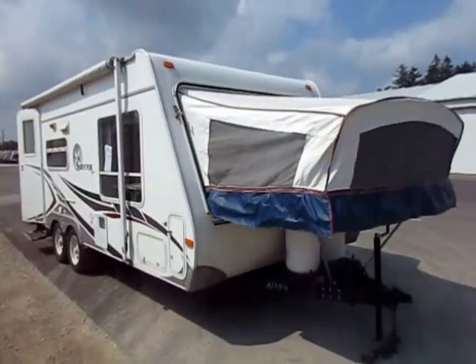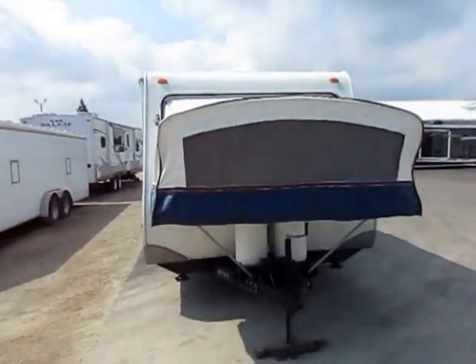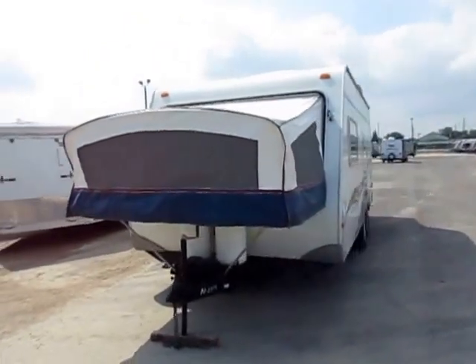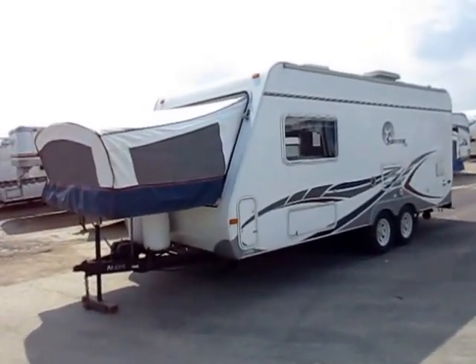A 19-foot Surveyor hybrid ultralight camper just came in here at Haywood RV of Coldwater, Michigan — about 3,600 pounds just about on the nose. That gets you on the road with this one, so pretty much anything with a tow package should be able to handle something like this.